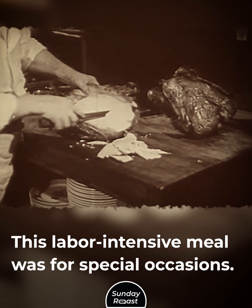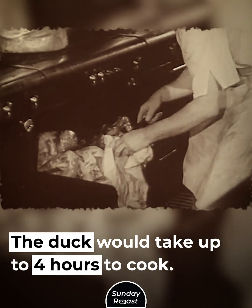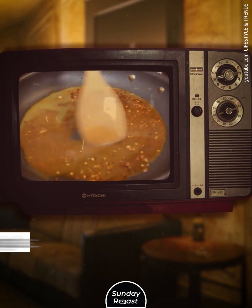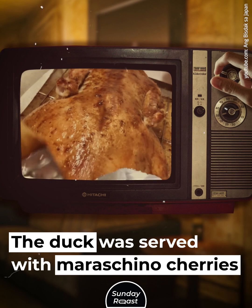Roasted Duck: This labor-intensive meal was reserved for special occasions. The duck would take up to four hours to cook. It was covered with a sticky orange and honey glaze, then served with maraschino cherries and greens.